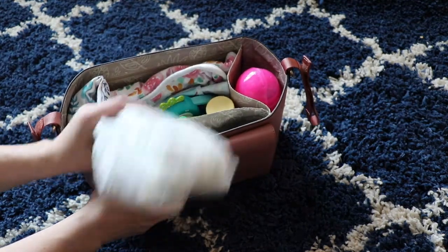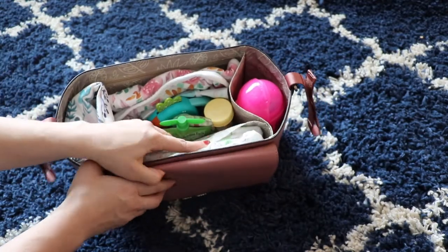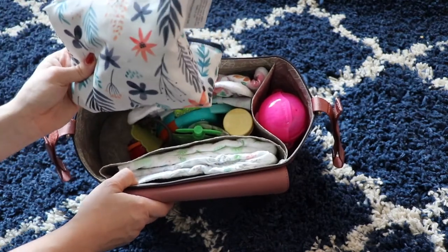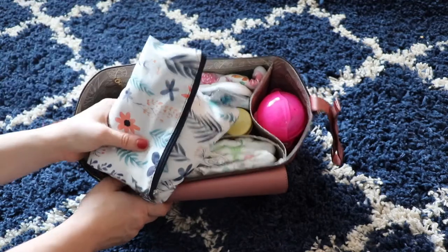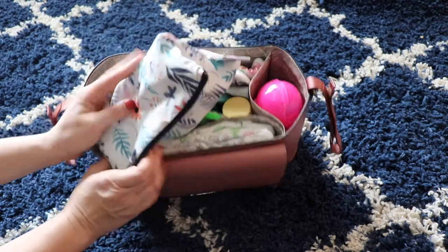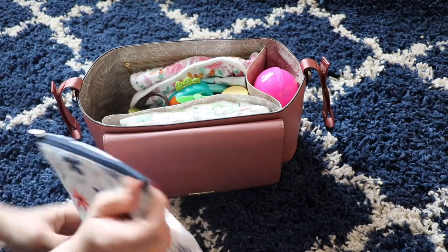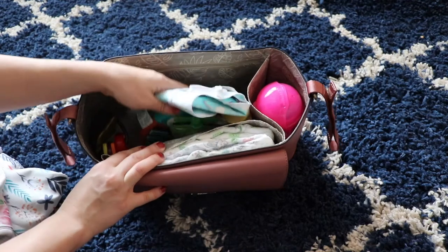We have the City Select stroller, so I'll just lay it out to change them if I absolutely need to there. Most of the time, if I change them beforehand, I don't need to change them at the park — but just in case. Then I have a spare outfit. My daughter has only had a blowout once in the morning, but she can still drool the heck out of stuff, crawl around and get dirty, or get food all over her — you name it, it can happen. So I have a spare outfit inside here that my daughter picked out for her. I also have a burp rag just in case she spits up.